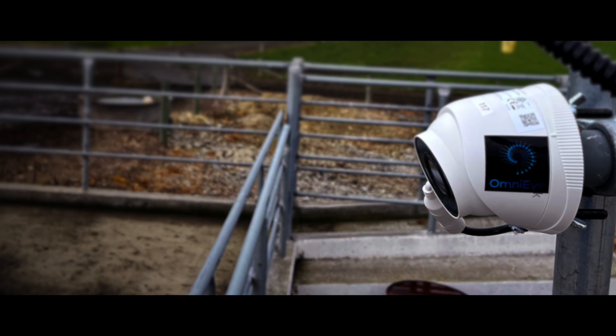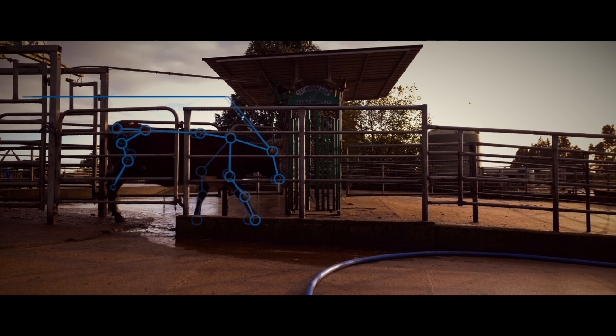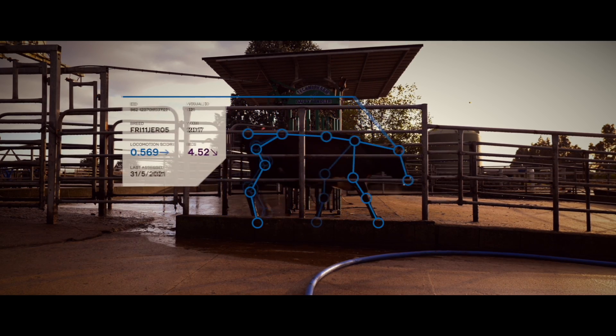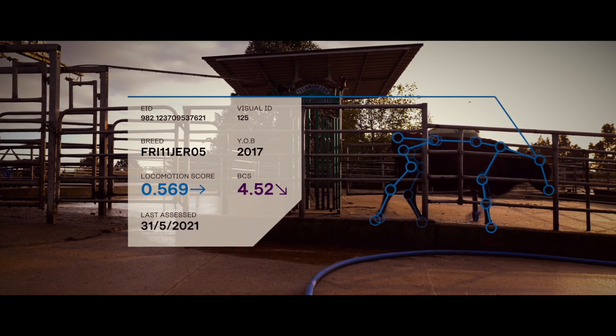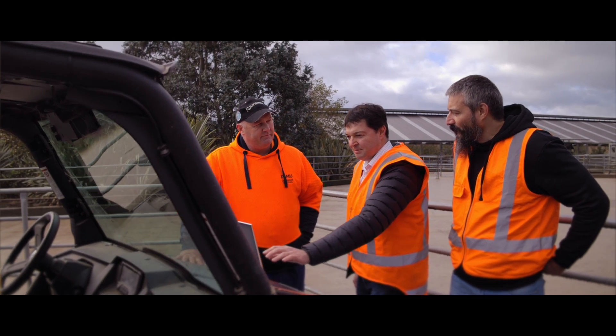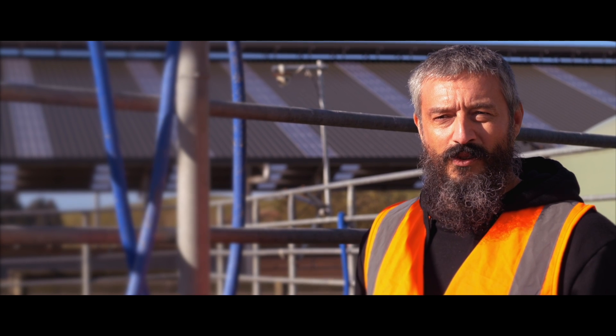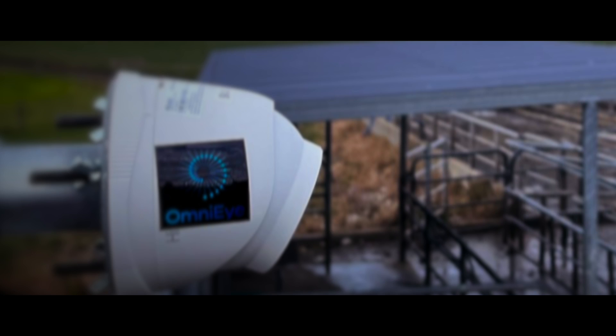OmniEye is an automated on-farm solution for monitoring livestock. OmniEye generates tens of thousands of data points for every cow, every day. This data is then fed through to a reporting dashboard and the farmer can make good decisions about what to do with that information. You can see here — all you need to do is put a camera on the farm and install a small computer on farm, and it takes a few hours to set up the system. It's basically completely non-intrusive.